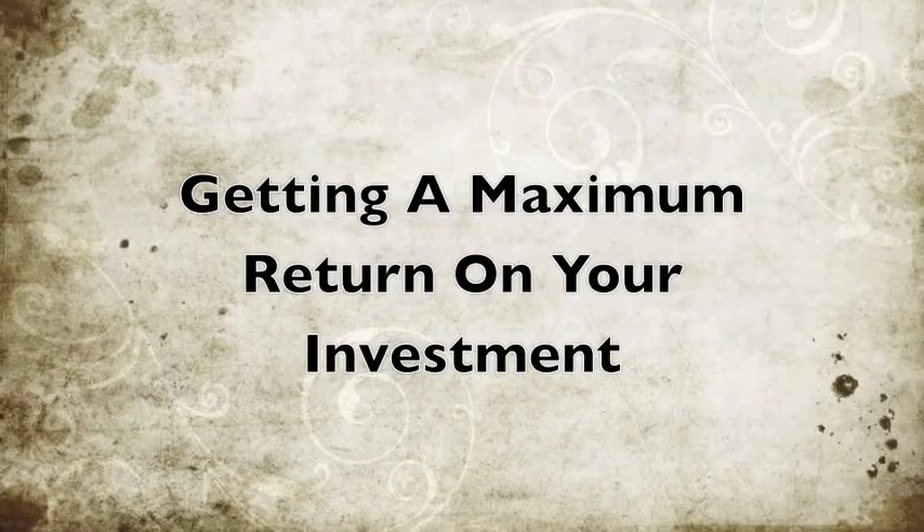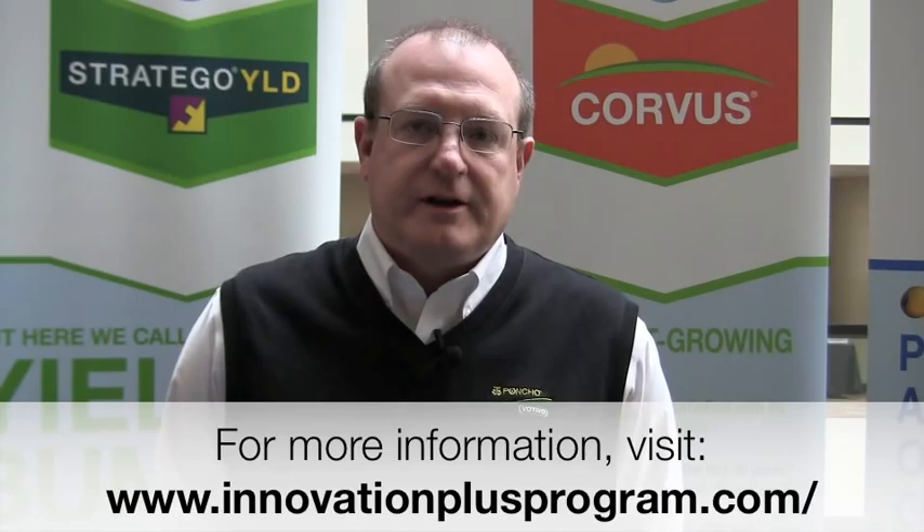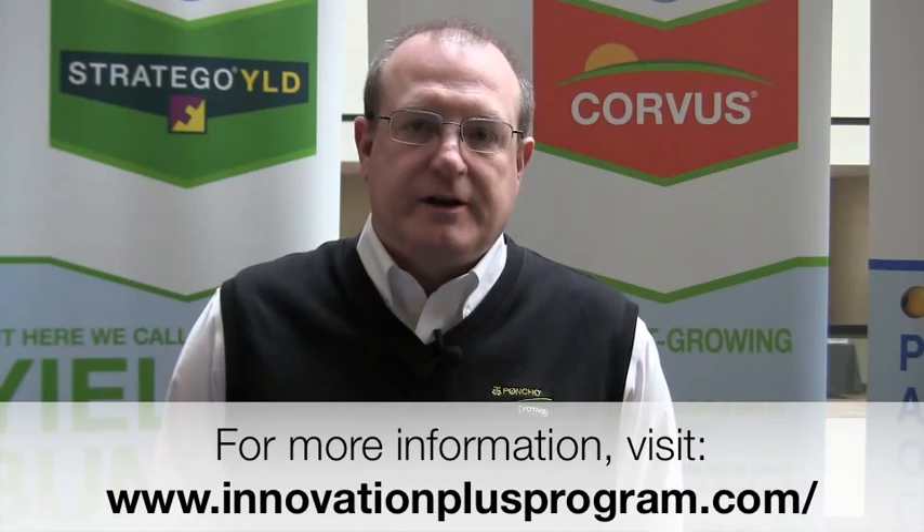What Bayer Crop Sciences did to help farmers with their decision-making tools — really getting down to the best solutions to improve their return on investment — we introduced a new platform this year, basically web-based, called the Innovation Plus platform. In the past, that was really where we housed all of our grower rebates, but now we've taken it to the next level. It's a resource area where they can go in and get valuable information, including a new My Rebate Calculator where they can run different scenarios for their farm.